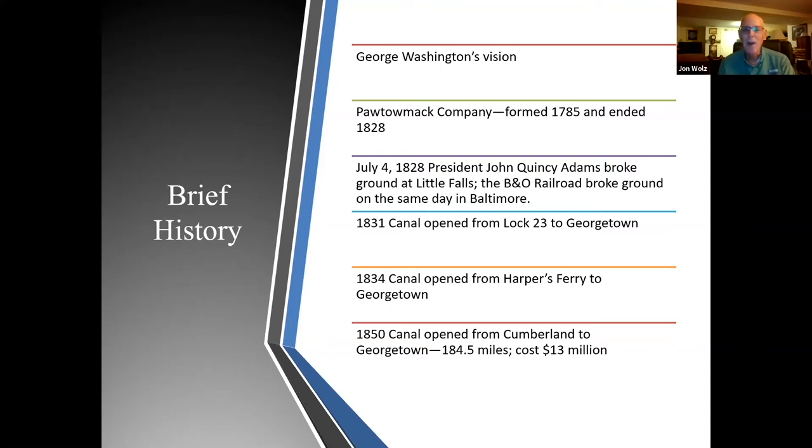They went bankrupt by 1828, and the assets of the Potamac Company were given to the C&O Canal Company. On July 4, 1828, President John Quincy Adams broke ground at Little Falls. That same day in Baltimore, the B&O Railroad broke ground. By 1831, the canal opened from Lock 23 — which is Violet's Lock today — down to Georgetown.